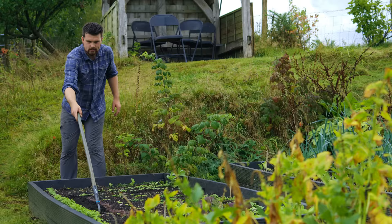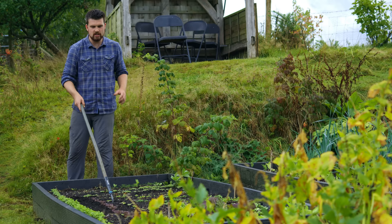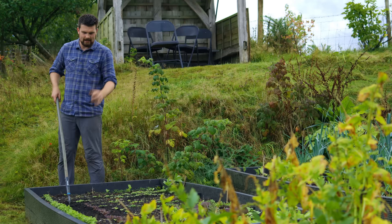There's also vermicomposting — using worms. However, this is usually really nutritious, so it would be more of a supplement to mix in with your main compost techniques.